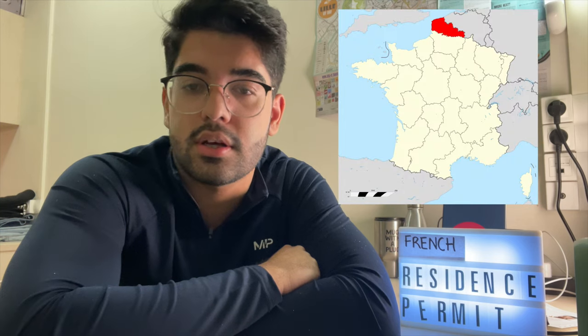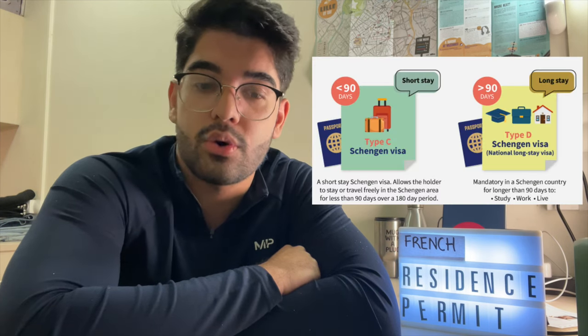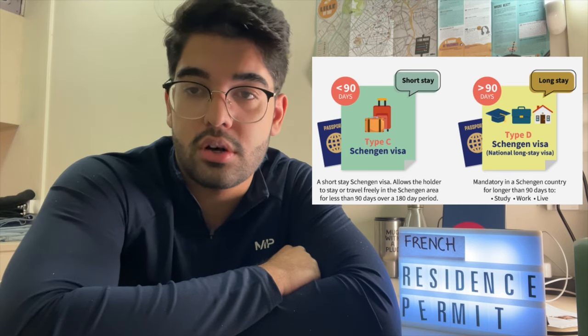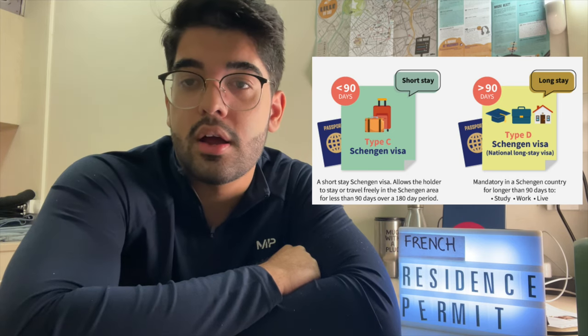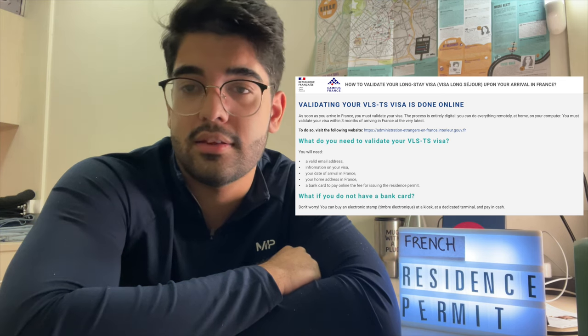I will start with my own personal experience. I came to the Nord region of France, and the process here is a little different from the rest of France. Generally when a student arrives in France for bachelors or masters they get a visa. There are two types: a short-term visa and a long-term visa. For long-term visa students, they validate their visa and can apply for residence permit later — it's not urgent.